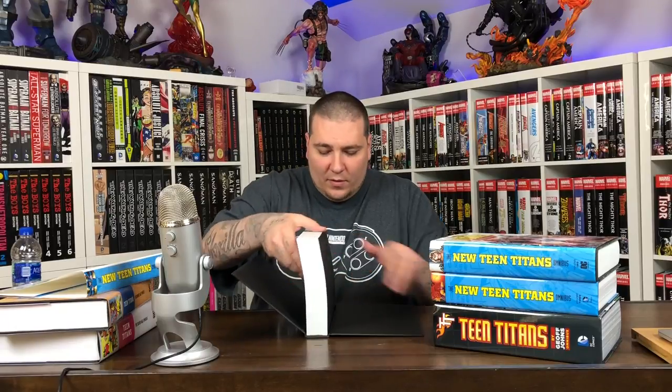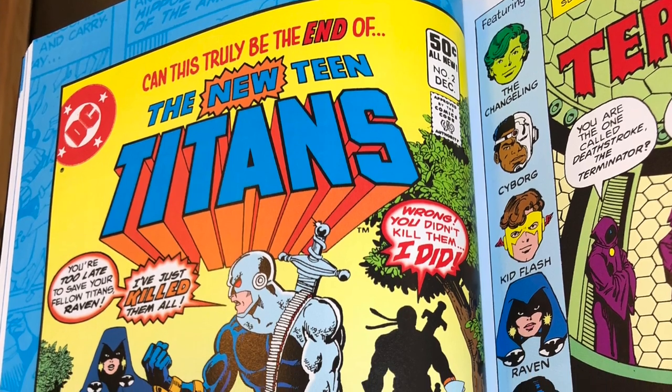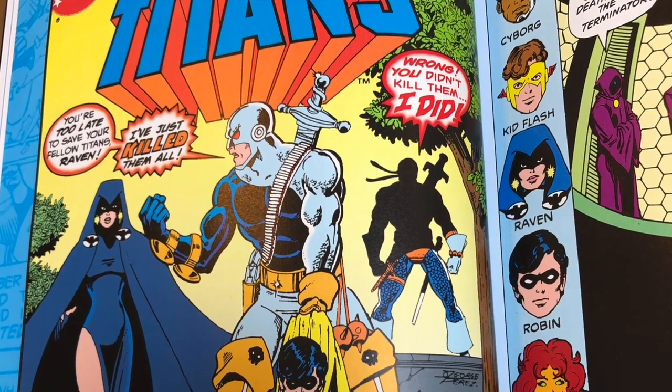Same kind of construction as the other two omnibuses, but the binding is super tight — see, that's the problem when they don't allow it to lift up. Look at this — that's what you call gutter loss. You can't even see what's in the middle. Teen Titans 2 is the first appearance of Deathstroke, and this volume collects that.